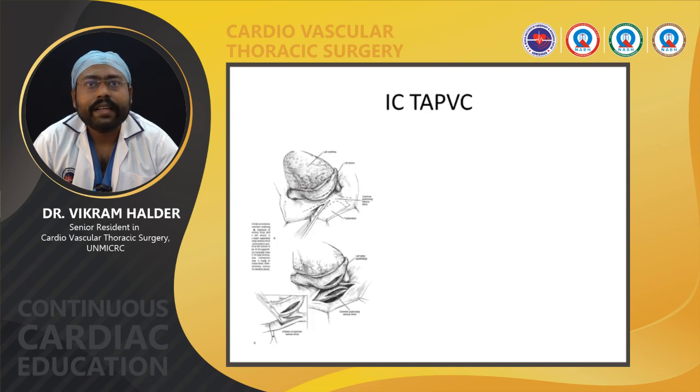In infracardiac TAPVC, the heart is deviated to the right pleura, an incision is given in the common chamber and LA, and anastomosis is performed.